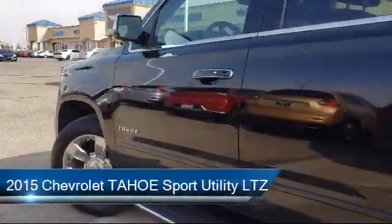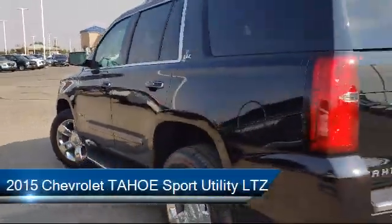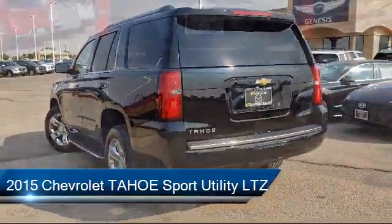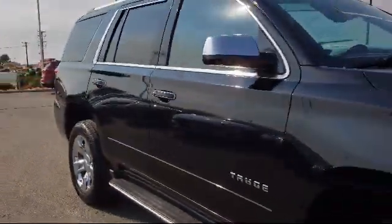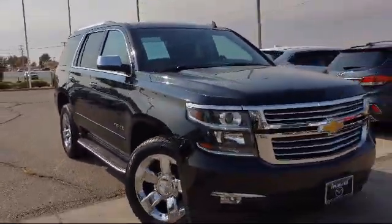It comes equipped with heated front seats, Sirius XM satellite radio, steering wheel controls, forward collision alert, third row seating, and a roof rack.